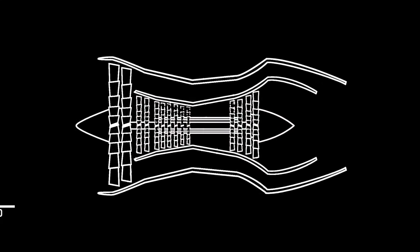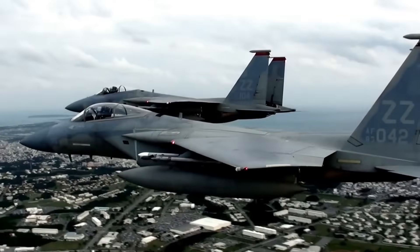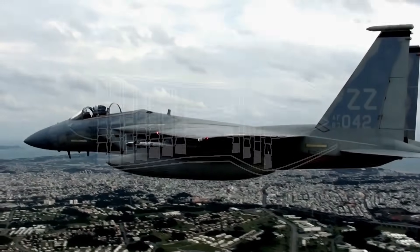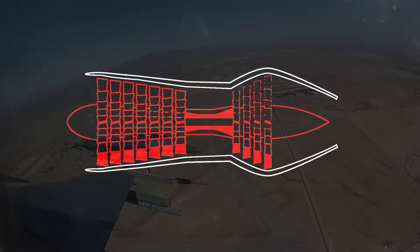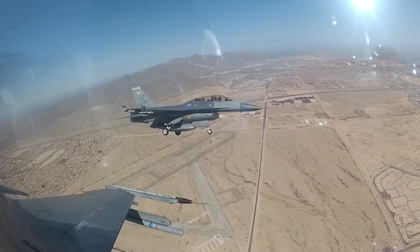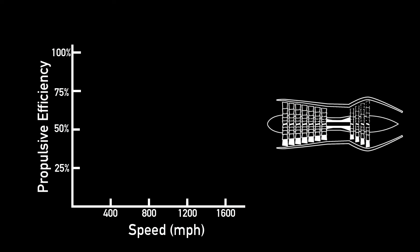Turbofans are most efficient at the speeds that you see most aircraft fly today—400 to 620 miles per hour. If you want to go supersonic, above 767 miles per hour, you need a turbojet. Turbojets are very similar to turbofans, except all the air goes through the turbine—no air is bypassed. This lets them achieve extremely high speeds, but they also require an immense amount of fuel. These engines are only really efficient between about 1,300 and 1,400 miles per hour.